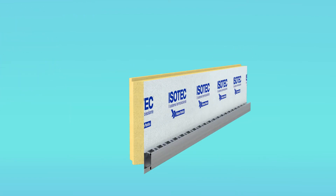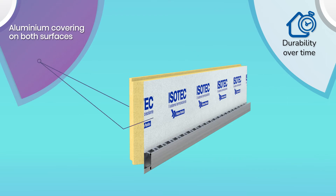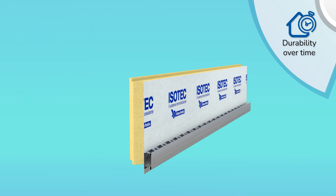Isotec Pareti has an inner core in rigid closed-cell polyurethane foam, one of the best thermal insulators available, and is covered with aluminium foil to protect the insulation and to offer outstanding durability.